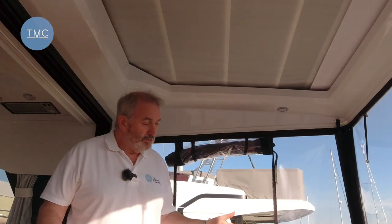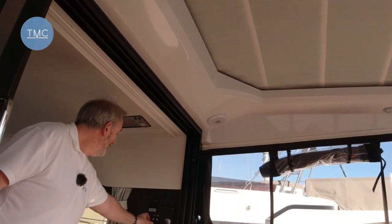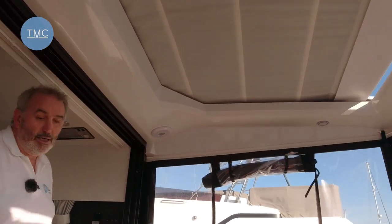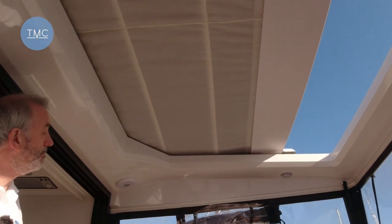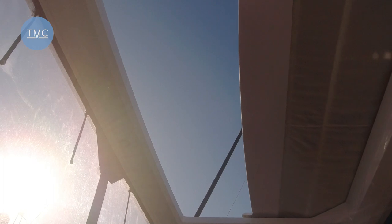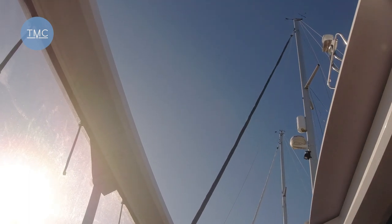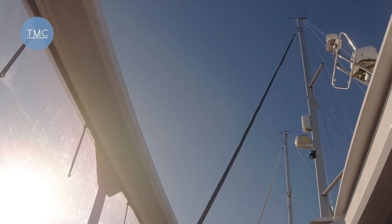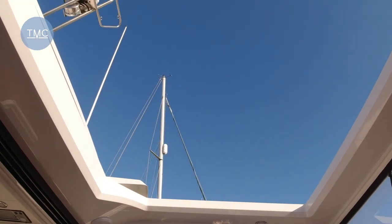The boat has a soft top up here which I'll just show you retracting. It gives you flexibility: on a day like today when it's a little breezy and you don't want the breeze hitting you in the face but you want to let that blue sky in, this gives you the best of both worlds.